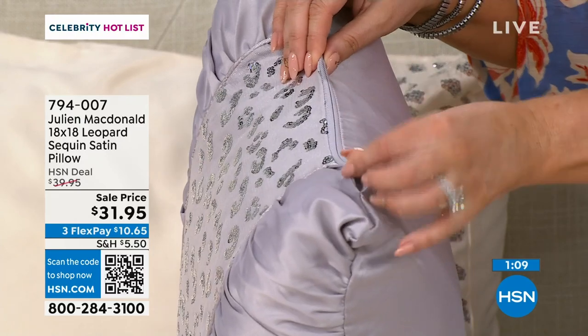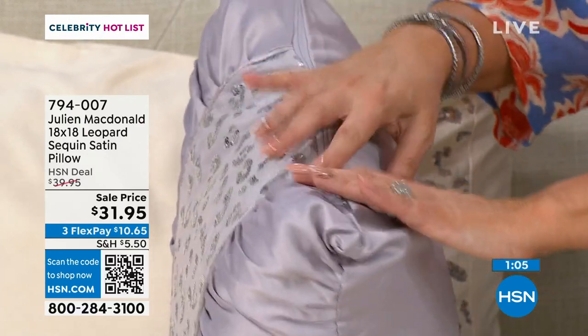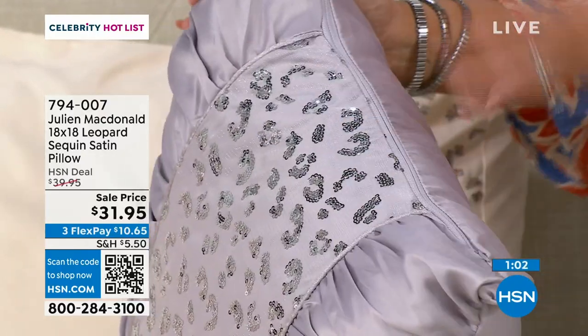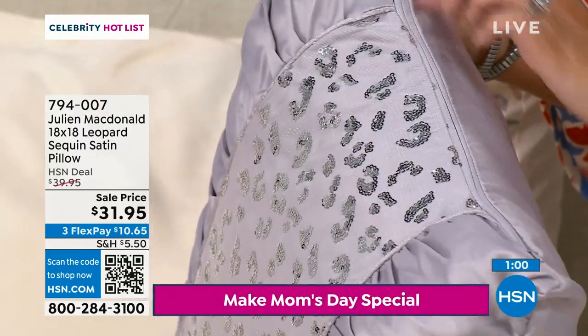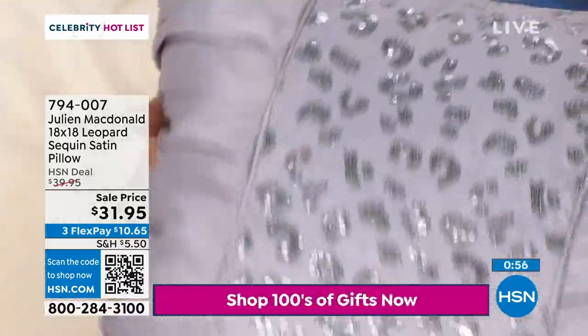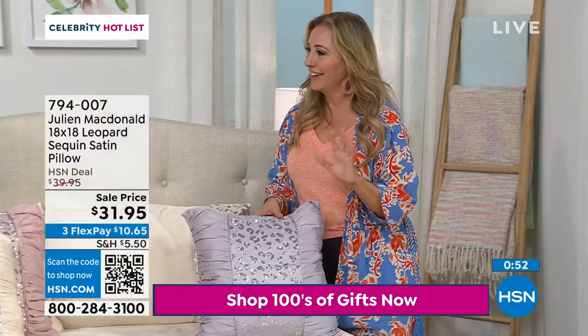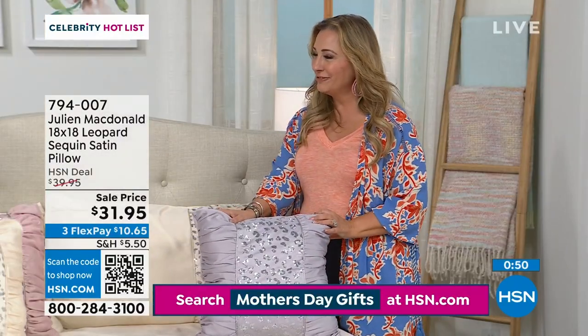The zipper is metal, the same colour as the beautiful lavender — each one has a dyed-to-match zipper. I read that there was a zipper, but I could barely find it, so I wanted to show it to you. This is going to glamorise any space that you have. Any space. The quality is exceptional.